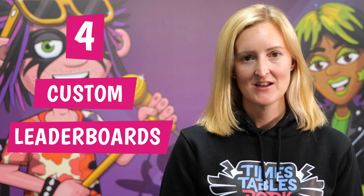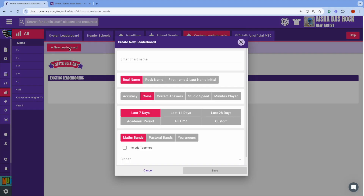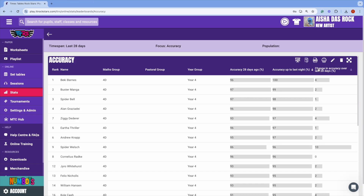Custom leaderboards. Not every student can be the fastest. Custom leaderboards come with the Stats bolt-on, and they're a great way for celebrating achievements in something other than recall time. You can set up leaderboards for coins, minutes played, accuracy, correct answers, and studio speed. Plus, you can set the leaderboard to sort by the improvement in each of those things.